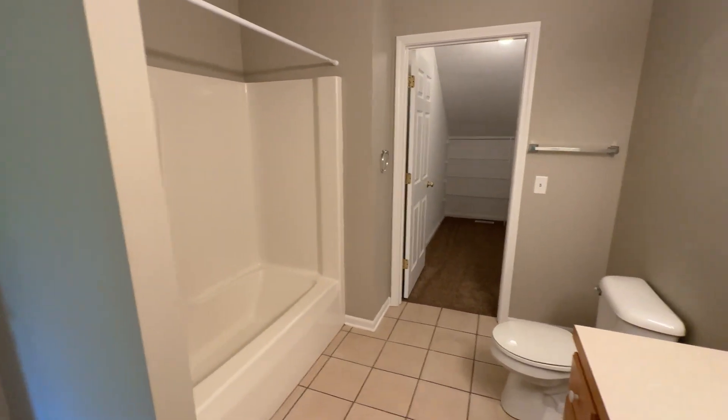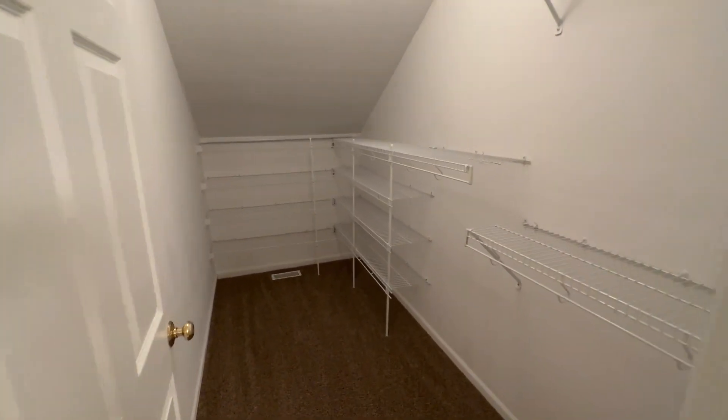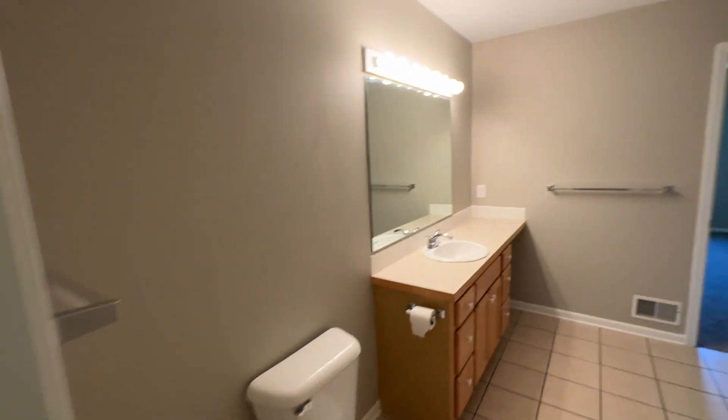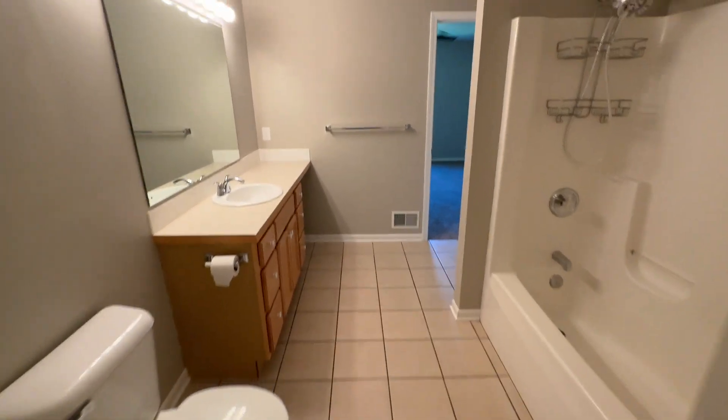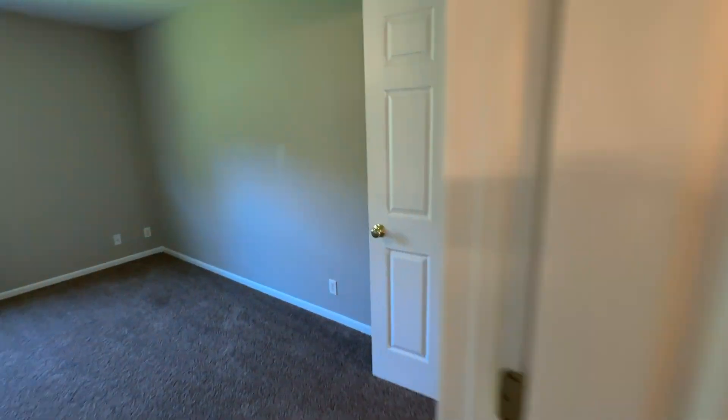Huge vanity, full tub, and huge walk-in closet. Second entry to the bathroom is there.